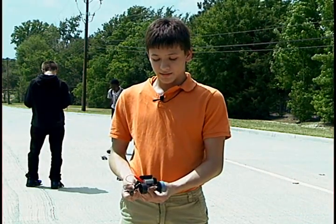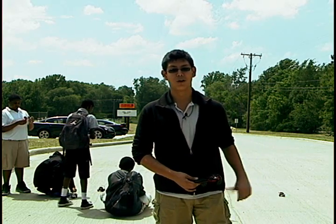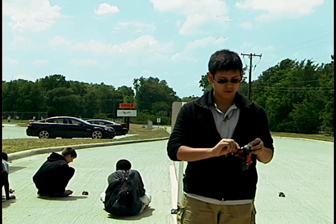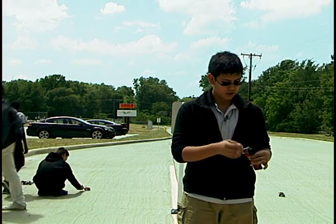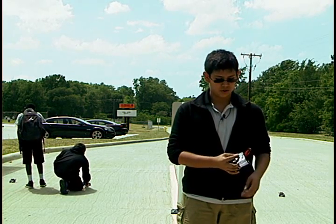It took us about a week, two weeks to build the car. My design was different — I added two solar panels, which gave it a lot of power. It's really loose around the wheels and around the motor so it moves easily, and the sun just makes it work.